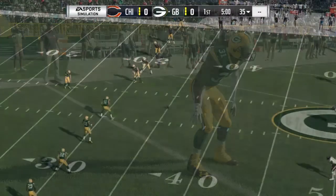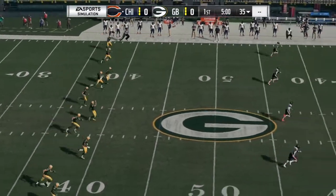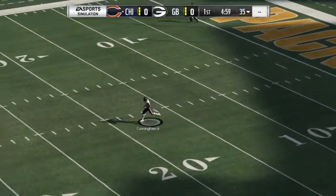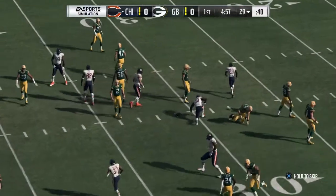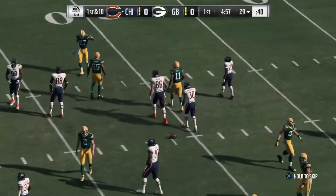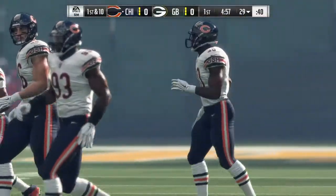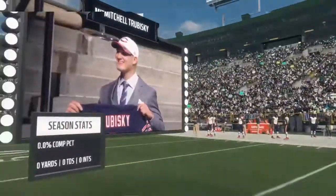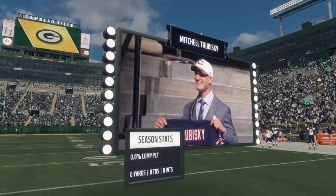At number 1 we have Bradley Chubb, 6'4", 269 pounds, senior from North Carolina State. His positives: he has good length and a good frame, a good combo of size and athleticism, he doesn't quit on plays and makes tackles downfield, he's light on his feet, has good body control, quick hands, and great strength. His negatives: he plays top heavy at times, needs to attack down blocks earlier, and his balance through contact is inconsistent. His pro comparison is Chris Long.